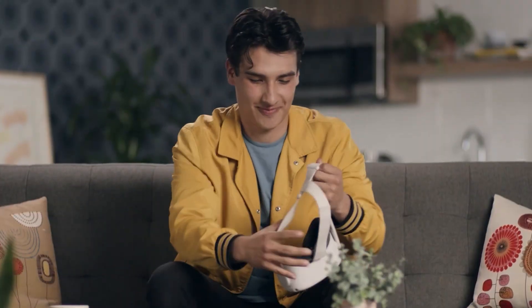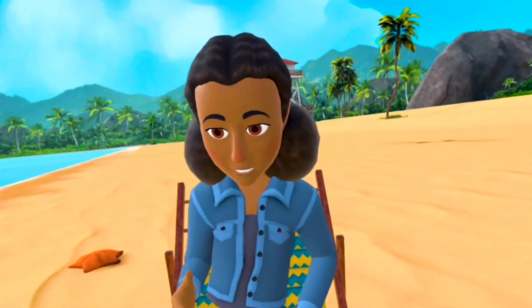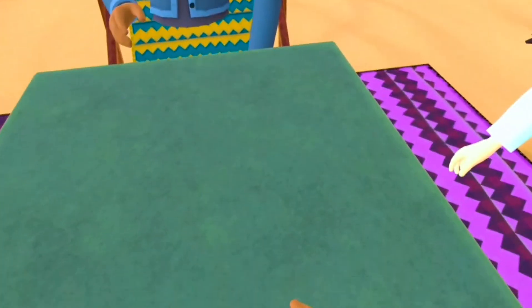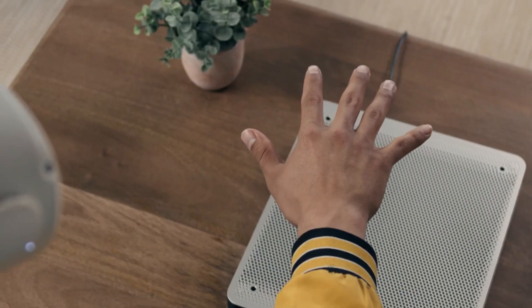Emerge isn't attempting to recreate real-life textures or solid materials. They want to redevelop what touch feels like in a digital world — essentially creating a new language of touch and feel in the virtual world.